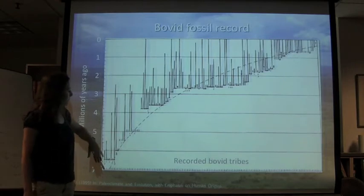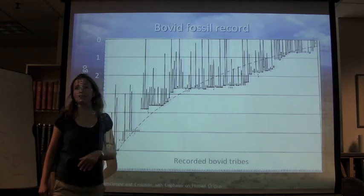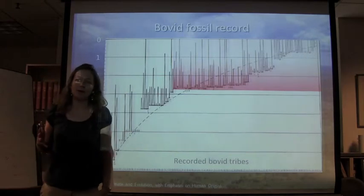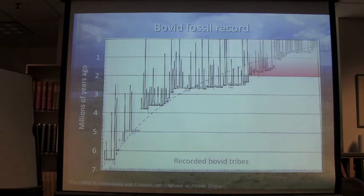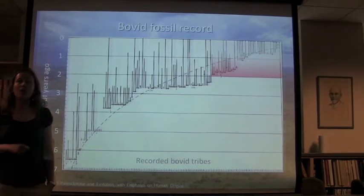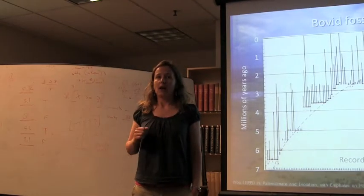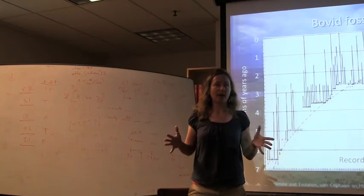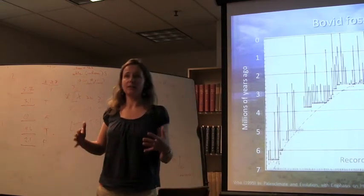This graph shows bovid tribes, with the x-axis in millions of years ago and the first appearance date of bovid tribes in the fossil record. Many of the tribes we see today emerged about 2.8 million years ago at the onset of the Pleistocene. Additionally, the past 2 million years have created many of the species we see today. Climates generally became drier and cooler, prompting the expansion of xeric habitats such as C4 plant formation grasslands, which bovids are heavily associated with.